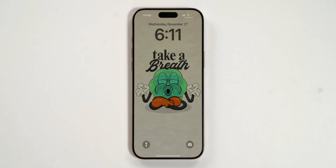That's iOS 18.2. The wallpaper is linked in the description below. Hit subscribe if you found value in this video, and I'll catch you in the next one.